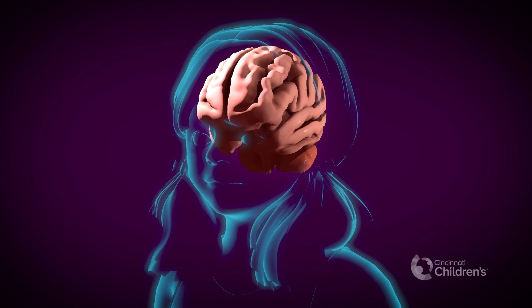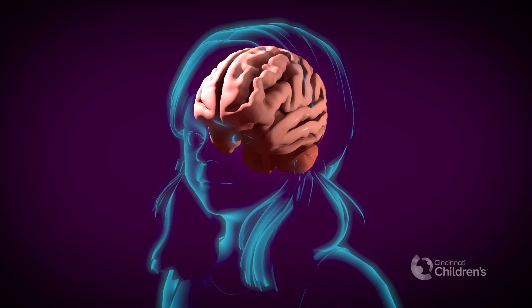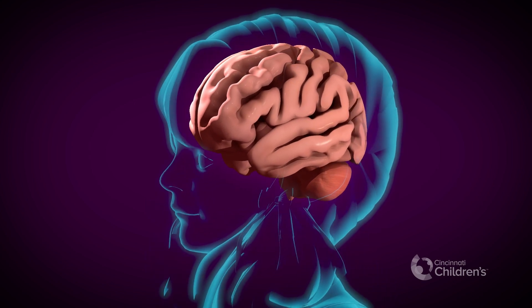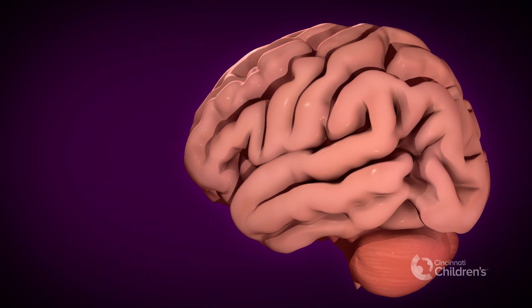Learning to read is an amazing process, but did you know that children aren't born with a reading network? Instead, one has to be built through practice where brain areas are trained to work together. This video shows how this happens.